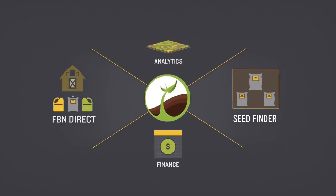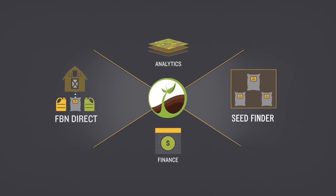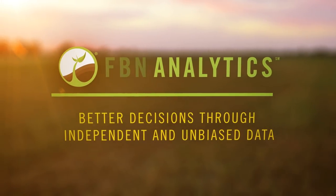Farmer's Business Network is doing what farmers have done for eons — bring together information, share information, and learn from one another. What's dynamic about it is that we're doing it in a new and different way. We're using big data so that we can make every field the world's largest plot trial.